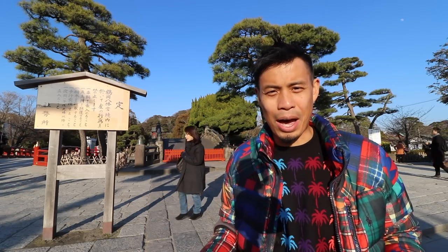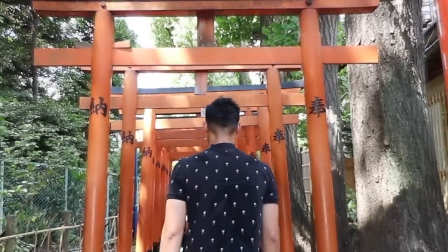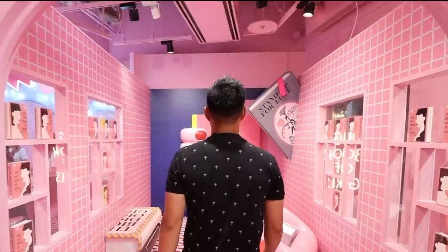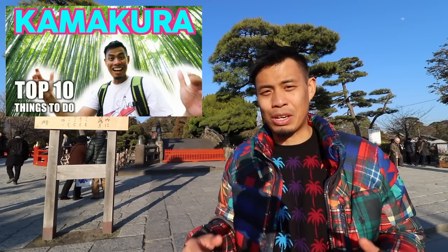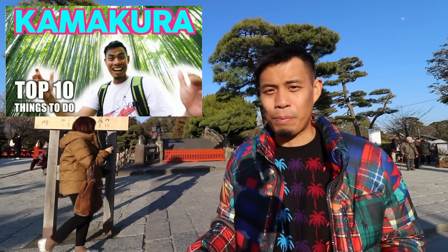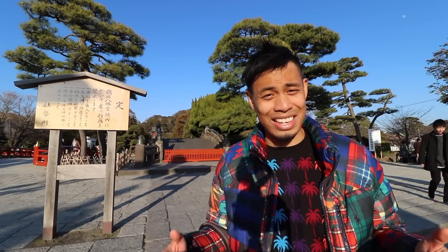In this video, I'm going to share with you guys my top street food spots in Kamakura. We've actually been here before — I did a top 10 things to do for this area, so definitely check out that video. But in this video, we're going to be focusing more on the street food spots. What's also nice about Kamakura is that it's about an hour away from Shinjuku and Shibuya. So if you're trying to get out of Tokyo and get into a more historical place, see the shrines and temples, and have some good street food, then this is a perfect spot.